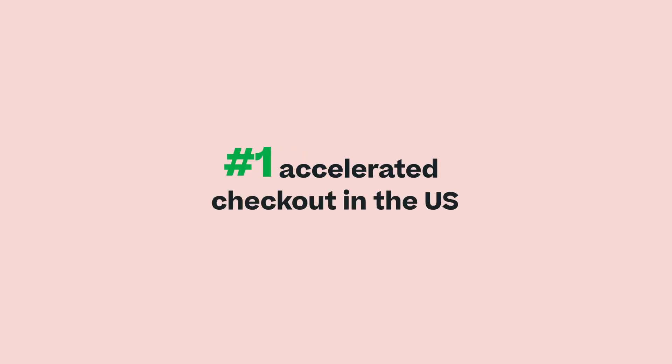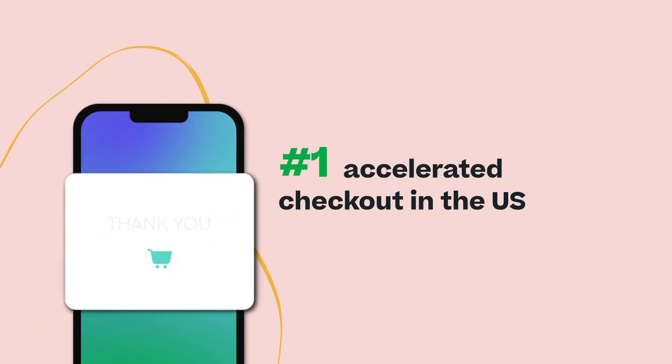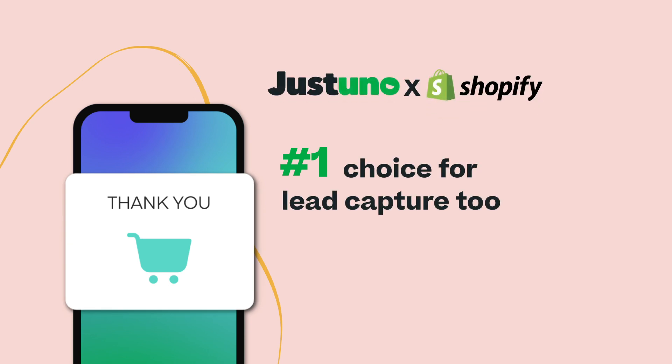As the number one accelerated checkout in the US, ShopPay is the obvious choice for improving conversions. It is quickly becoming the number one choice for lead captures as well, with Just Do Know and Shopify.